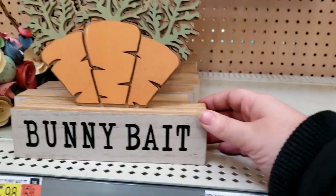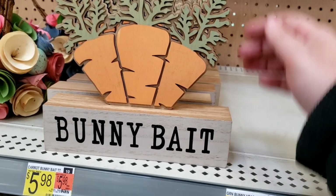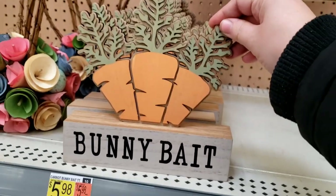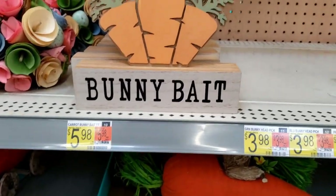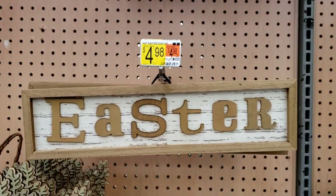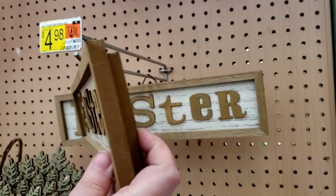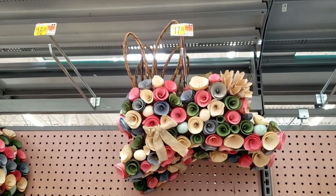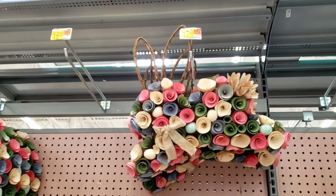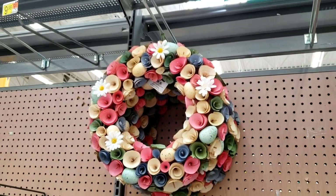Bunny bait! Oh my goodness, there's so many things I want to put in the room where my rabbit's house and stuff is. It's $5.98 for that. $4.98 Easter sign. And then there's the wood chip — $17.98. That's really pretty. And the wreath to go with it — $15.98.